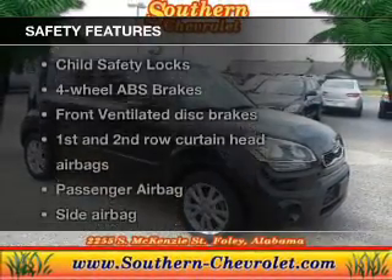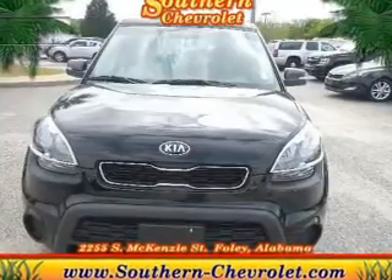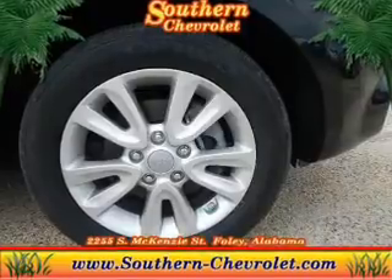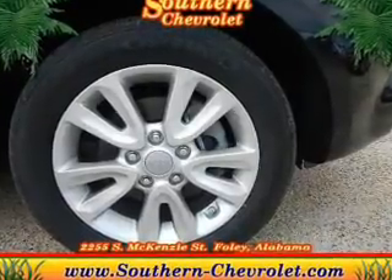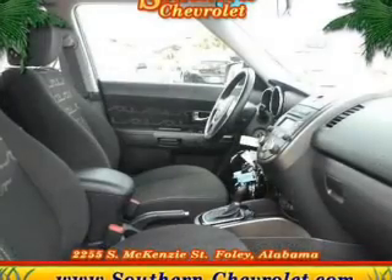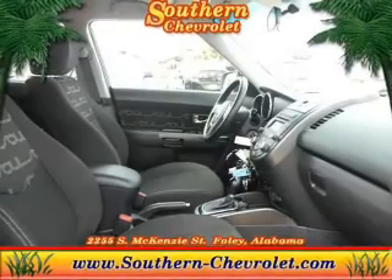If safety is a high priority, rest assured knowing that these top safety components are included: front ventilated disc brakes, curtain head airbags, passenger airbag, side airbag, traction control, stability control, and low tire pressure warning. Our website offers more information on all of our vehicles. Call us today to start test driving.